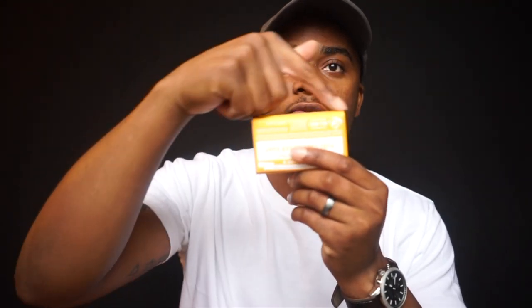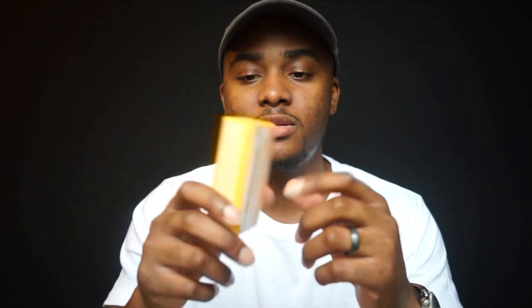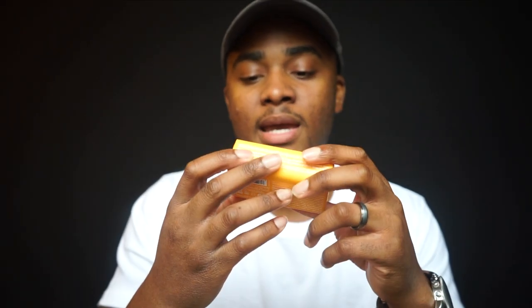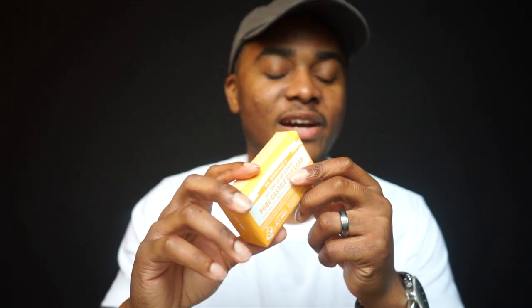Now let's talk about the bad. The soap bar is about four inches by two, so it's not a big bar at all, and it does not go a long way — especially if you have two people in your household taking two showers a day. This bar lasted only about a week and a half in my home, and for the price point I paid, that does not work out financially.